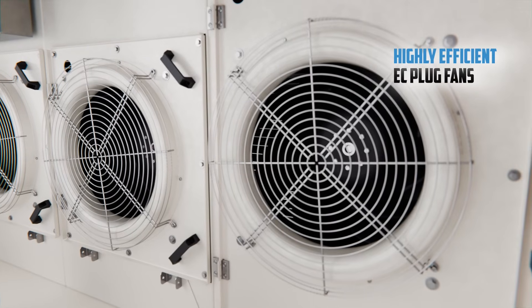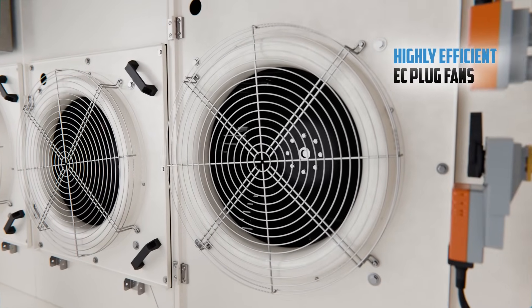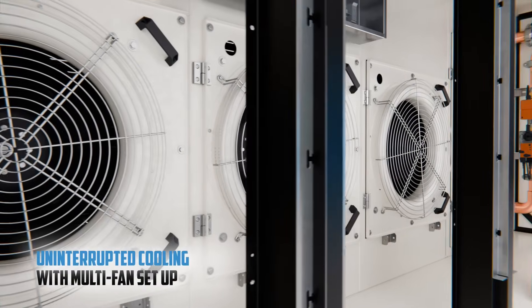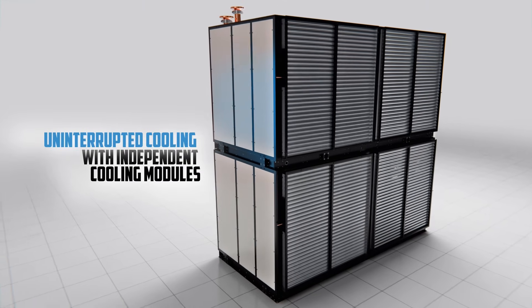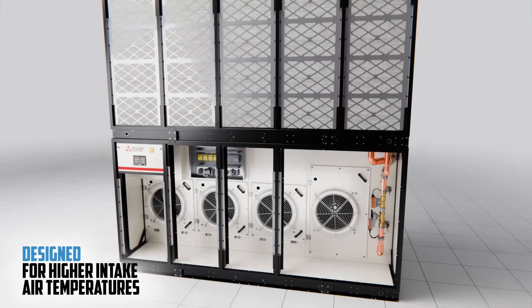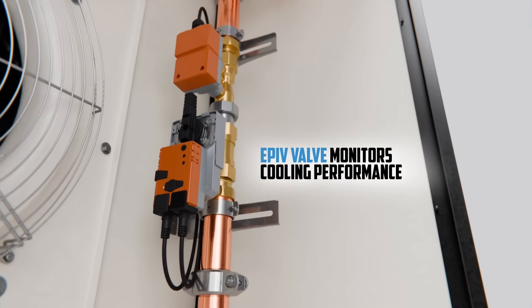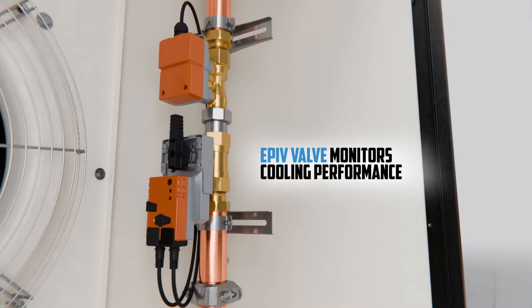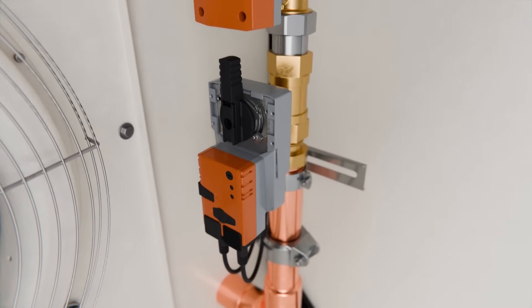Highly efficient EC fans optimize energy use by adjusting to airflow needs. The MiWall's multi-fan setup and two independent cooling modules ensure uninterrupted cooling. MiWall is designed specifically for the higher air intake temperatures of IT equipment. An electronic pressure independent valve monitors cooling performance and maintains a constant water flow regardless of variations in pressure.